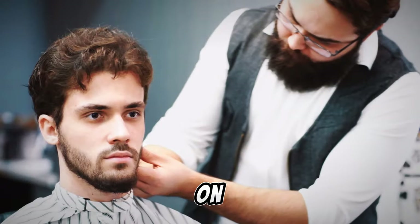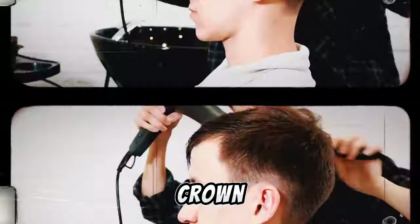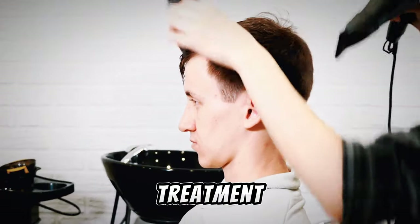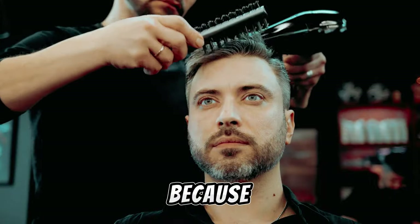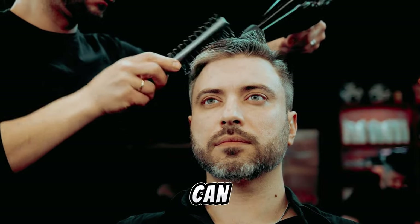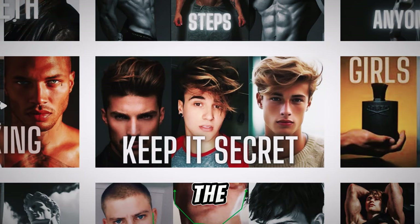Moving on to tip number 2: Haircare. Your hair is your crown, and it deserves royal treatment. Gentle shampoo, regular trims, and quality products — because a well-groomed hairstyle can be a game-changer. I have a full video about it, and I will leave you the link in the description.